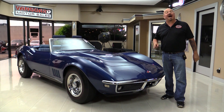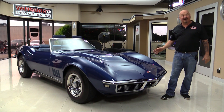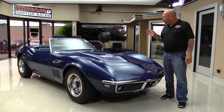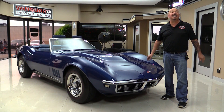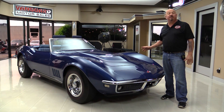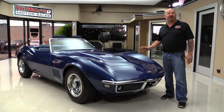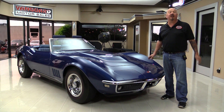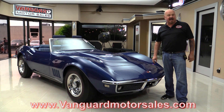Welcome back to Vanguard Motor Sales. I'm Greg and I'm standing in front of one of the nicest '68 Corvettes I've ever seen. 427, 435 horse car. She is amazing. This baby was restored by a Corvette expert. She's got top flight honors. You're gonna love checking her out. So go to our website at VanguardMotorSales.com.